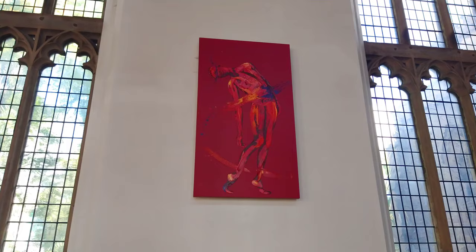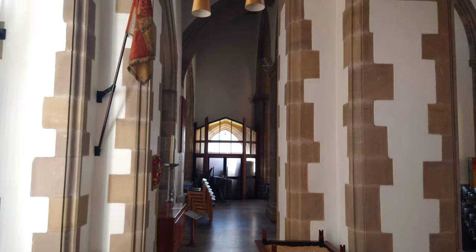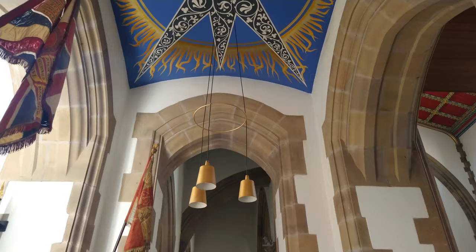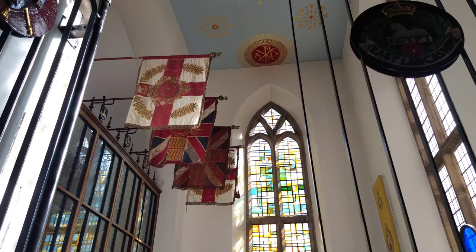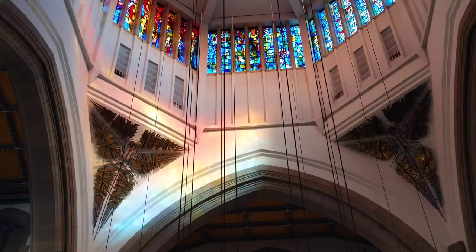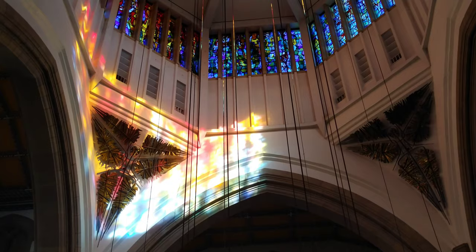The cathedral, finished in 1977, mixes old and new, with modern art depicting Jesus, while parts seem influenced by Eastern Orthodox churches. If you look up on a sunny day, you'll be treated to a kaleidoscope of colours.